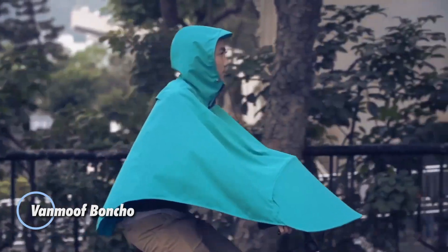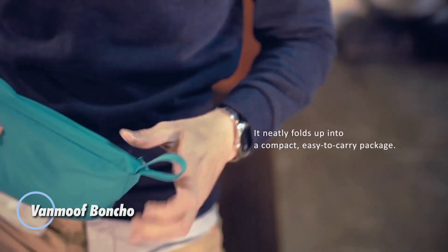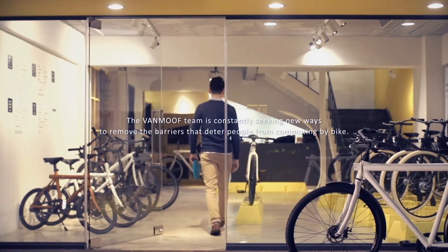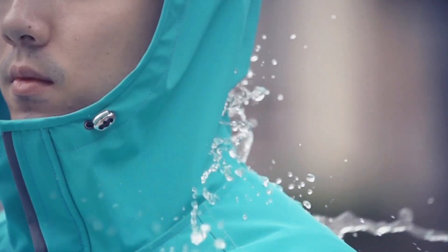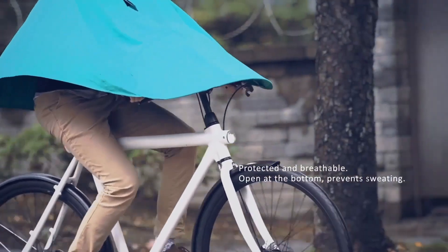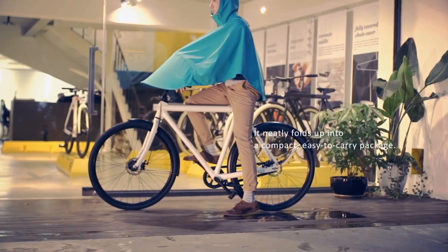The VanMoof poncho is a smartly engineered rain poncho made specifically for cyclists. Its semi-rigid design pops open instantly, creating a small umbrella-like cover that stretches over your handlebars to keep both your upper body and legs protected from the rain. It's fully waterproof, but still breathable, so you stay dry without feeling too warm.